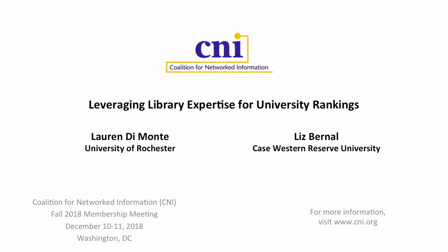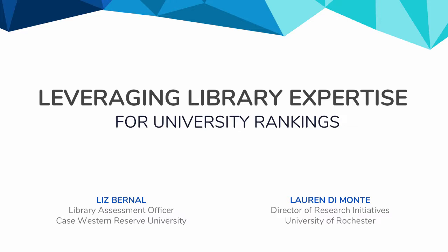Hi, everyone. I am Liz Brunell, Library Assessment Officer at Case Western Reserve University, and with me is Lauren DeMonte, Director of Research Initiatives at University of Rochester. Today we're going to be talking about leveraging library expertise for university rankings.